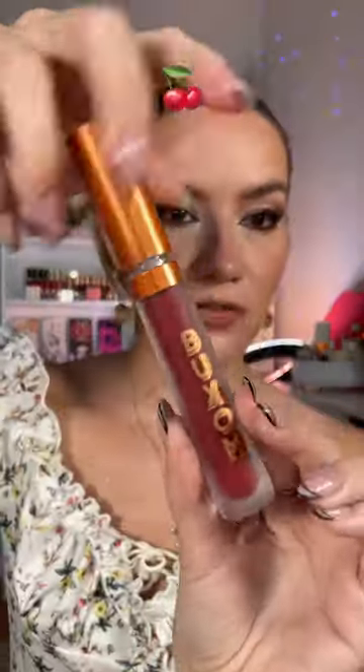Not gonna lie, I was most excited about cranberry. The finish of this one is going to be matte. It smells so good, you guys — I want to eat it, and it's so gorgeous. Such a gorgeous, comfortable finish. Cranberry Smash — this has got to be my favorite.